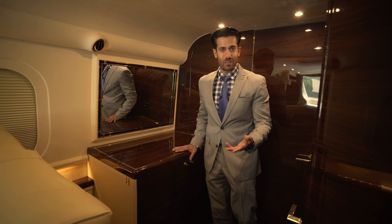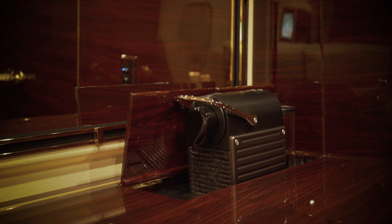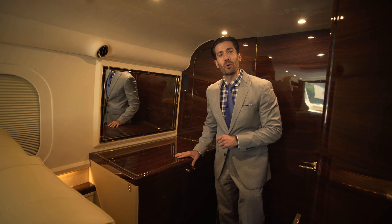Start your day with a delicious breakfast in the kitchenette and make a hot cup of coffee with an espresso coffee maker. Grab a quick bite from the Norcold mini-fridge.